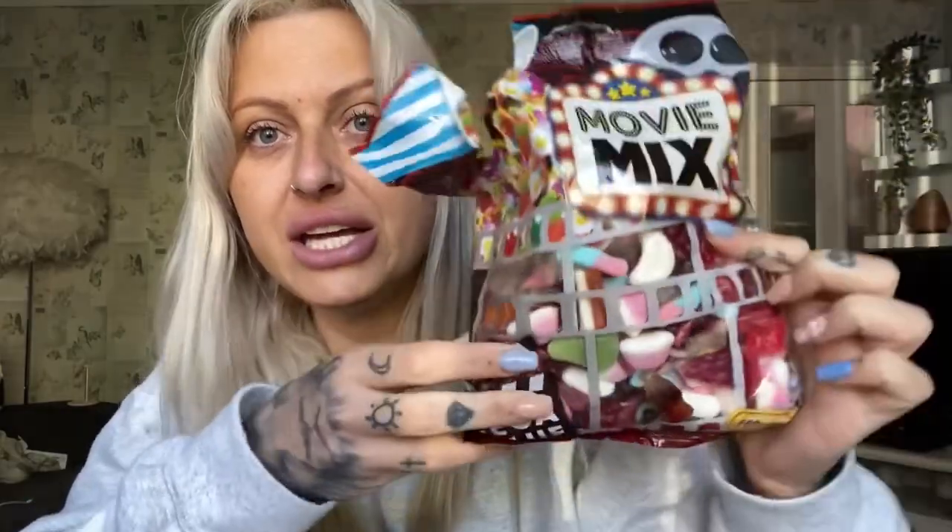First I'll quickly show you this movie mix — it's already been opened because I've had this shopping for a few days. This reminded me of those celebrity sweet ranges that are expensive. It's literally a giant movie mix sweet bag with a bit of everything — your strawberry laces, your jelly sweets — and it was £1.99.